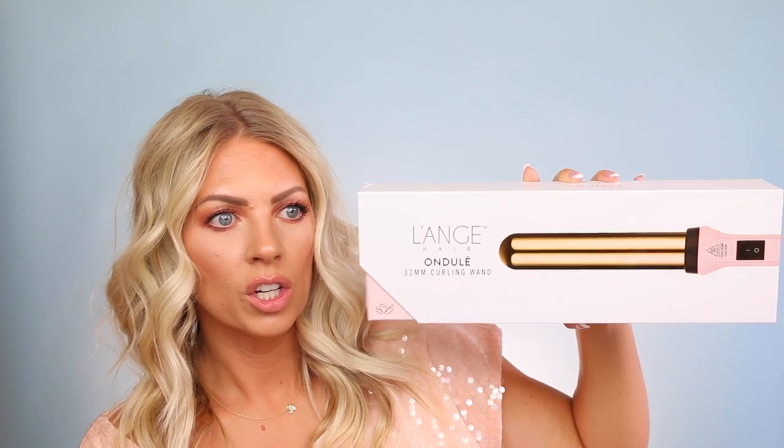Look at this — it's the Lange Hair On Jewel 32 millimeter curling wand in blush. It's basically baby pink and rose gold. Oh my gosh, it's so beautiful. This one I was actually able to choose, and I chose it because I really wanted a one-and-a-half inch curling wand — and it's pink. I haven't tried it yet obviously, but I'm so excited. It's just so pretty and girly.